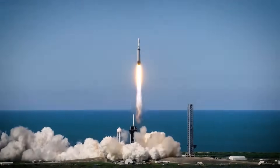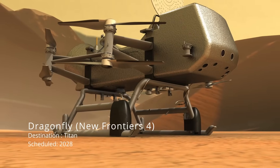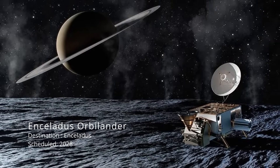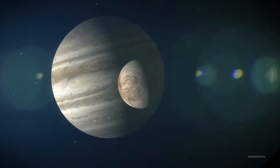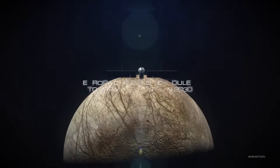The launch of the Europa Clipper is just the beginning. Over the next decade, we'll continue exploring the outer solar system, visiting moons like Enceladus and Titan — other places that could potentially harbor life. It's an exciting time to be alive, as we push the boundaries of space exploration and deepen our search for life beyond Earth.